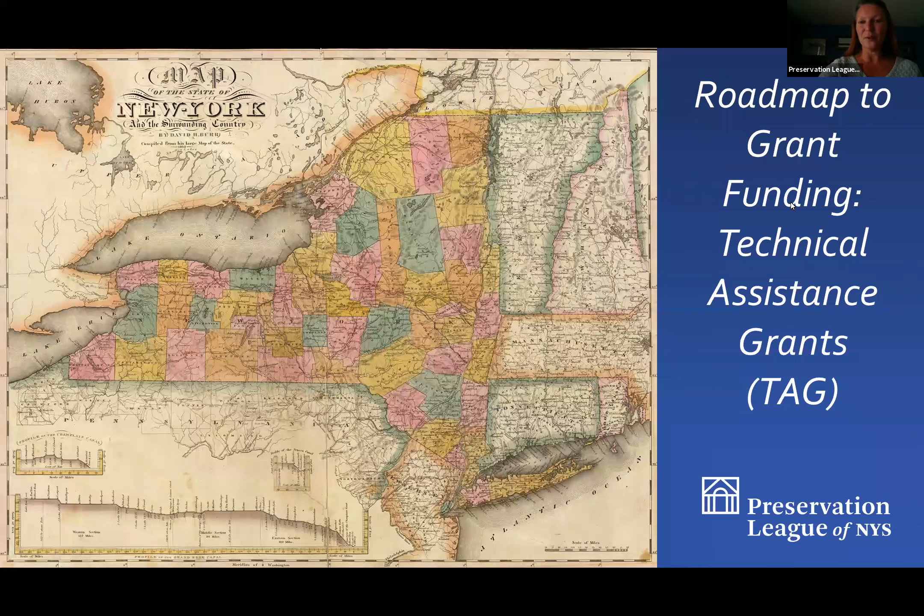This is one of two grant programs that we run every year, and we're going to learn some of the finer points of applying for a TAG grant, what kind of projects we cover, and some notes on eligibility. All of my participants here are muted and your cameras are off, so you can sit back and watch the webinar in privacy. If you do have questions, please type them into the Q&A box at the bottom of your screen and I will get to them as soon as I see them or in a pause in the program.